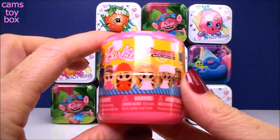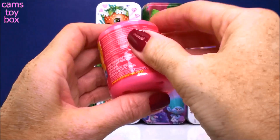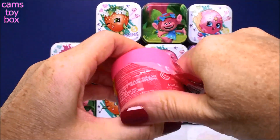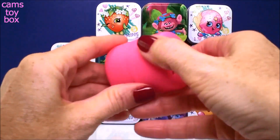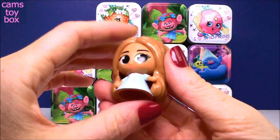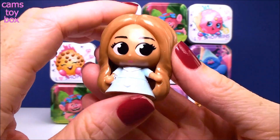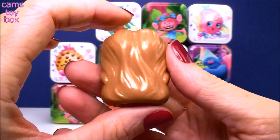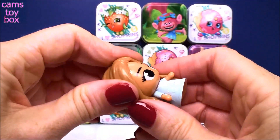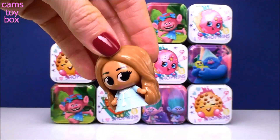Our first surprise is a Barbie Fashion Surprise and this one is from Series 1. And look who we have — this is Summer and she's a little nurse. She is super cool. She's pretty squishy too. Oh my gosh, this is too cute. I love this Barbie collection.